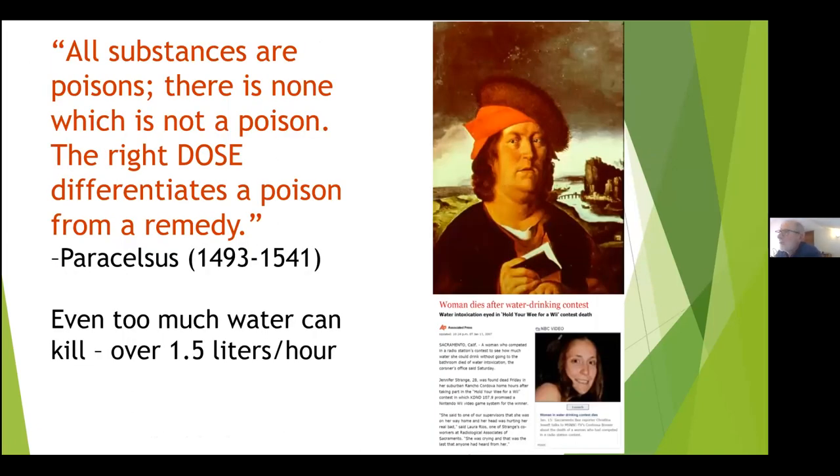All substances are poison — there is none which is not a poison; it's just the right dose and how much you take. There were once contests where people sat in a room and drank a gallon or more of water, with the last person to need the bathroom winning concert tickets. One young lady actually died by drinking way too much water because it disrupted her electrolytes. So even water can actually hurt us — we have to be very, very careful.